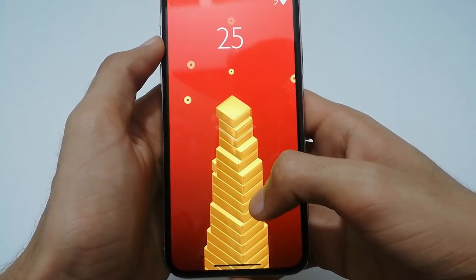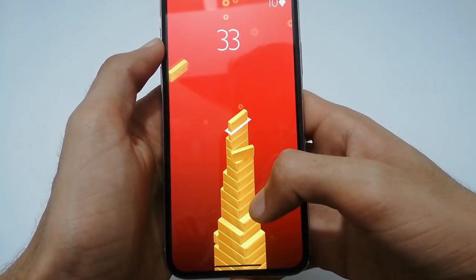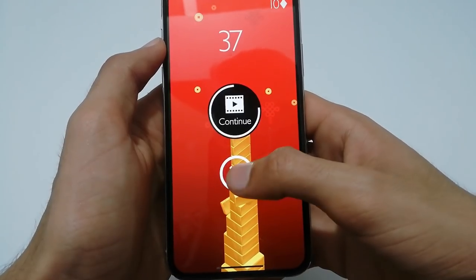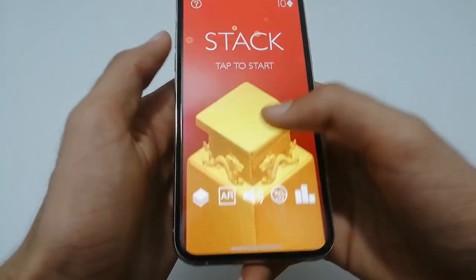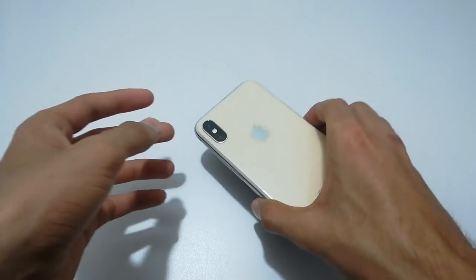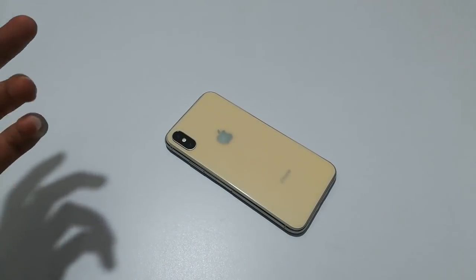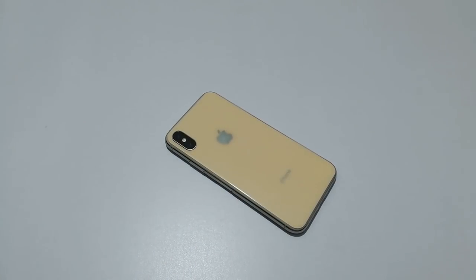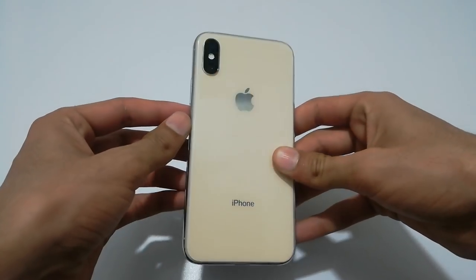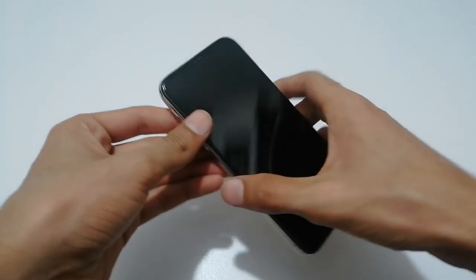Actually my highest record in this game is I think 74 or maybe 75. Playing behind the camera is very difficult. So that was the gaming review of this mobile phone — you can see how it performs in gaming. If you have any questions, tell me in the comment box, and if you liked this video don't forget to hit the subscribe button and turn on notifications. Thanks!